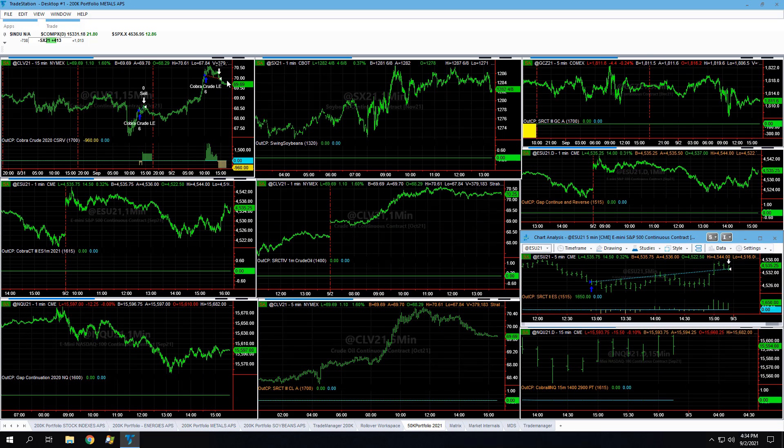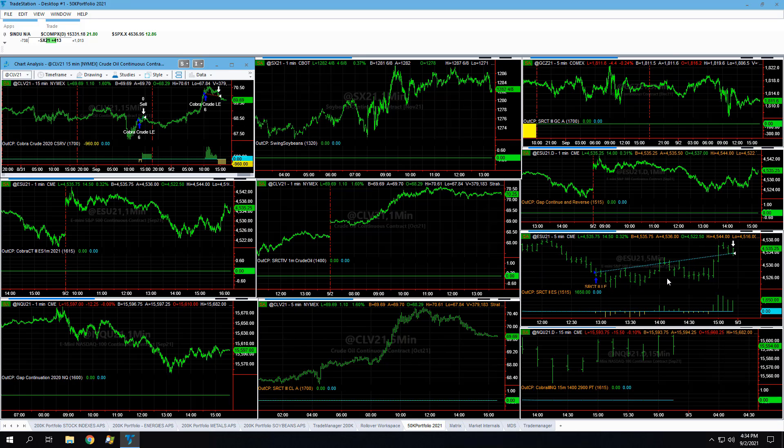In the 50K portfolio — these are six-contract trades — Cobra Crude conservative was down. ESR Counter Trend 2 ES was up a little bit, so up a little bit overall on the 50K portfolio. Those are the trades on the day for the 200K and 50K portfolios. Be sure you exit that soybeans trade — it should not be open. It's a day trade strategy.